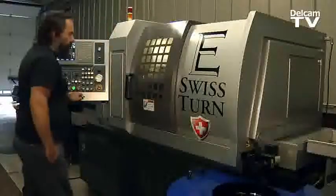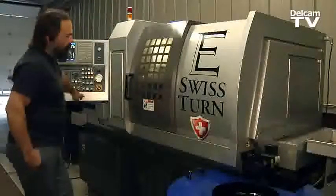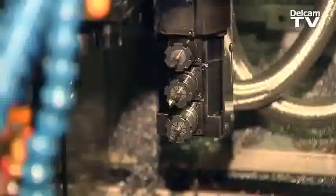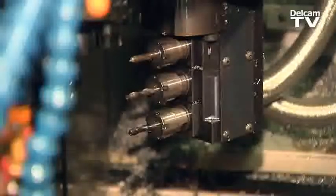Our latest purchase was a Swiss-type machine — the particular machine from Eurotech, the Zeit — with fairly complex features, such as the B-axis and full C-axis on the main spindle.